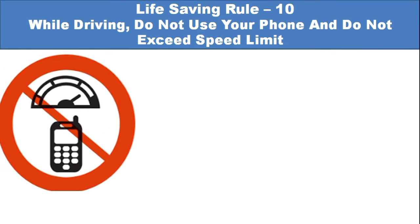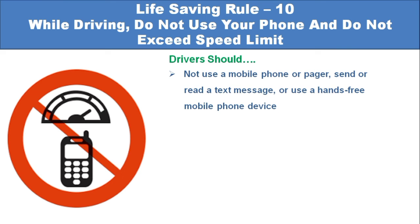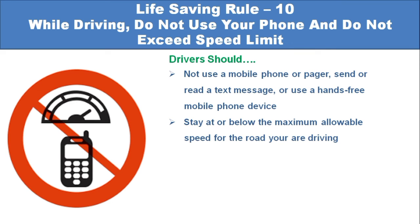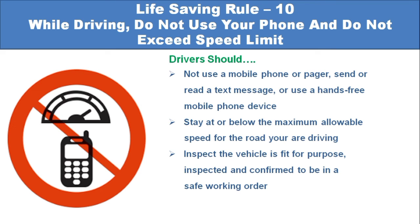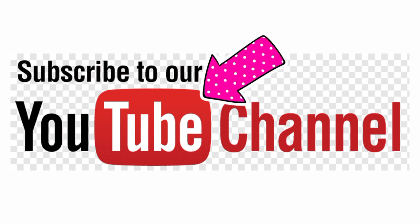Life-saving rule number 10: While driving, do not use your phone and do not exceed the speed limit. Drivers should not use a mobile phone or pager, send or read a text message, or use a hands-free mobile phone device. Stay at or below the maximum allowable speed for the road you are driving. Ensure the vehicle is fit for purpose, inspected, and confirmed to be in safe working order. Be authorized, certified, and medically fit to operate the vehicle. Fully respect traffic rules such as road signs and adjust speed accordingly.